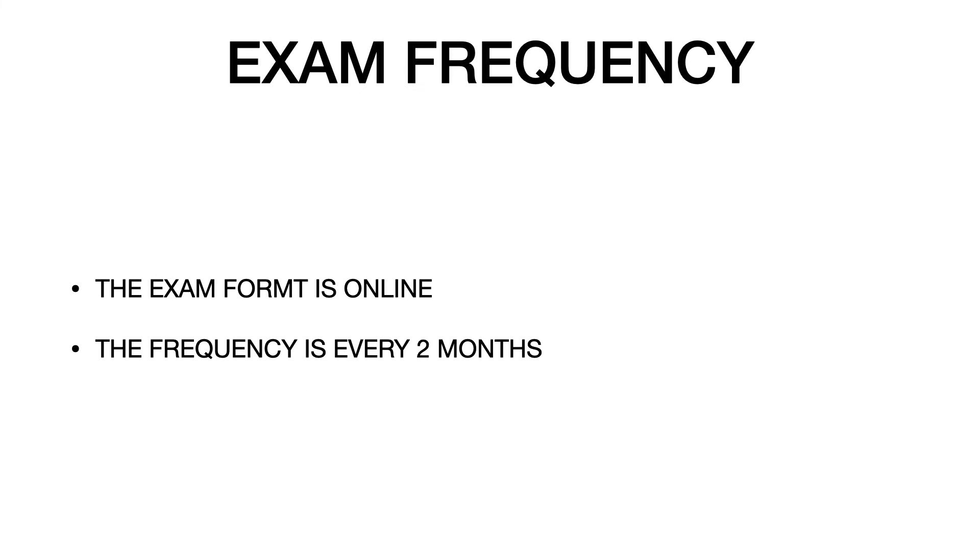The exam frequency is every two months, meaning about six times per year. For example, if you have an exam in February, the next sitting is in April, then June, and so on throughout the year.